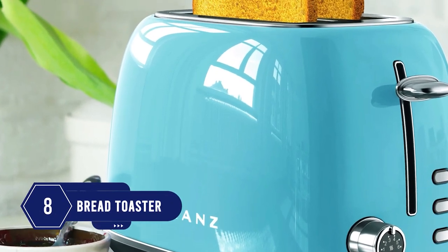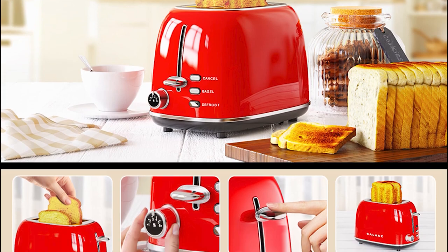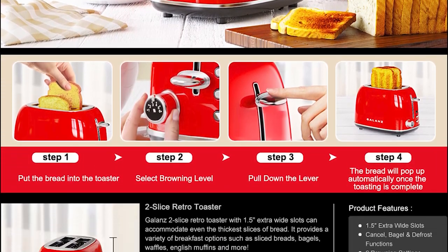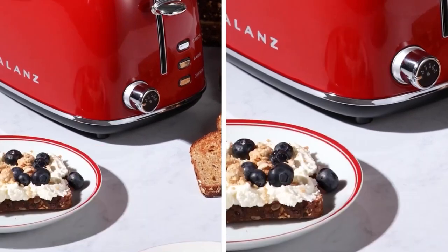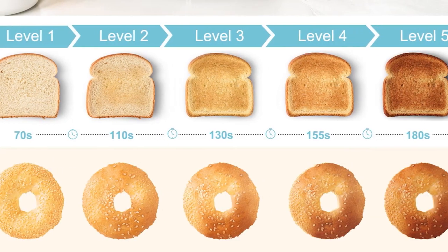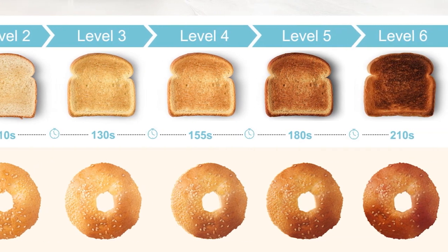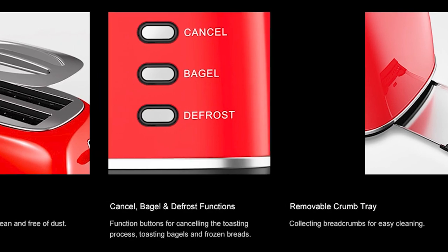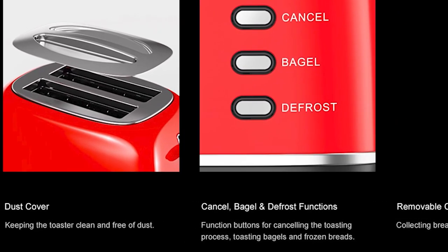Number 8: Try this toaster and you won't be disappointed. This retro toaster looks eye-catching in your kitchen, but the real asset is how it works. The toaster's wide slots let you prepare bagels, bread, waffles, or English muffins. It comes with six different browning levels so you can make a perfect toast using the knob. It also has a crumb tray on the bottom to catch bread scraps and a dust cover to keep it clean.